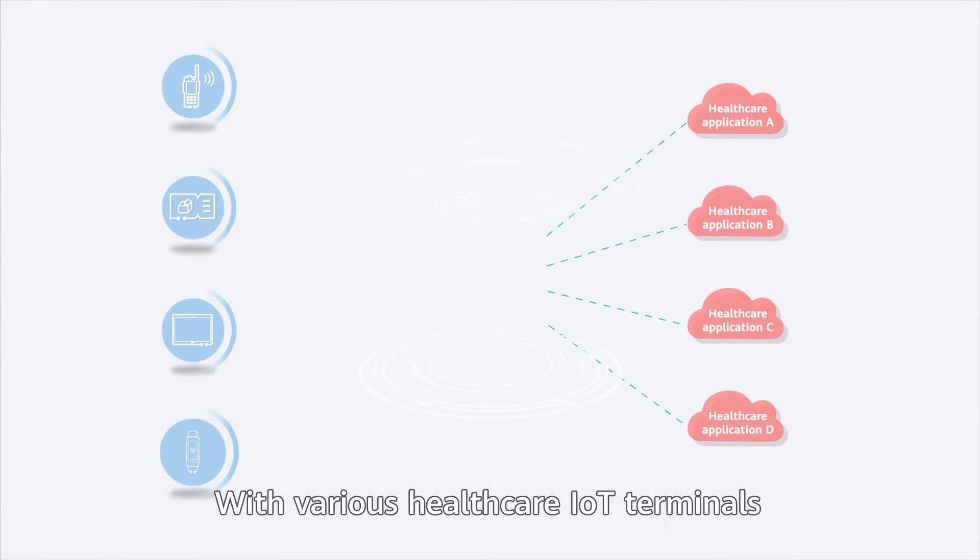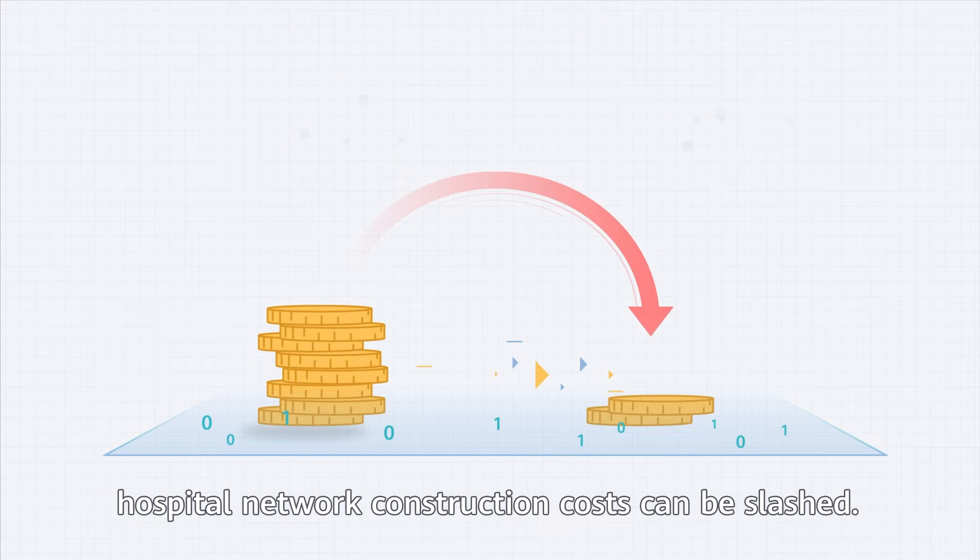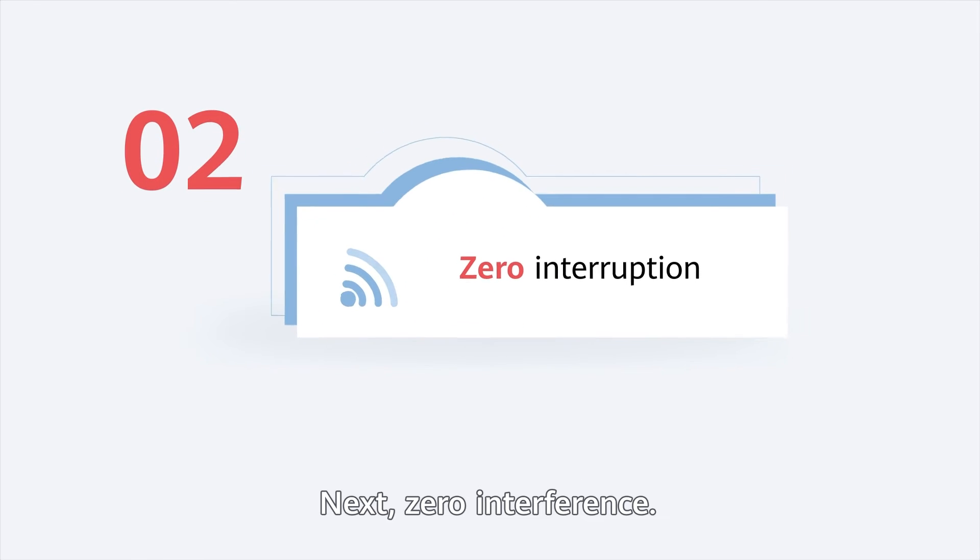With various healthcare IoT terminals all using the Wi-Fi network, hospital network construction costs can be slashed. Next, zero interference.